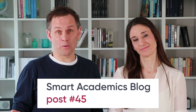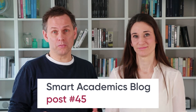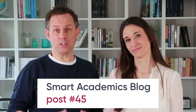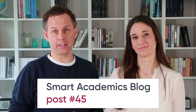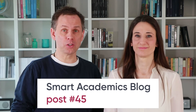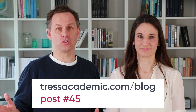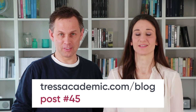You see, the coronavirus outbreak can turn into something good — it can make your home office time a productive one. Get the full list of tips, worksheets, checklists, and guidelines on how to realize it all on our Smart Academics blog. Look for post number 45 where you'll find all the necessary information, free to download. We wish you all the best in these difficult times. Stay tuned, stay healthy.